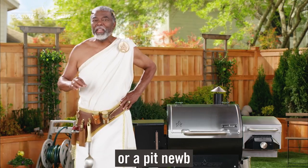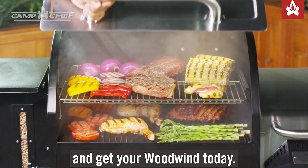So whether you're a pit master or a pit newbie, go to woodwindgrills.com and get your Woodwind today. Play with fire.